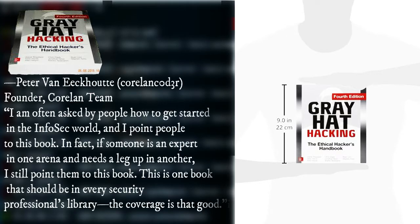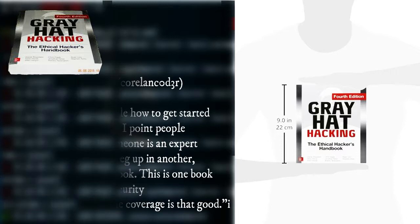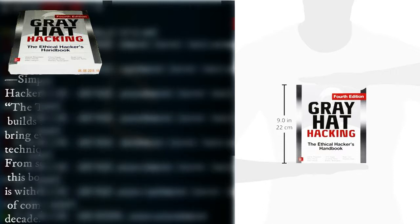I am often asked by people how to get started in the infosec world, and I point people to this book. In fact, if someone is an expert in one arena and hits a gap in another, I still point them to this book. This is one book that should be in every security professional's library — the coverage is that good.